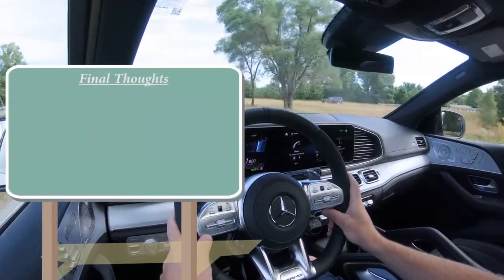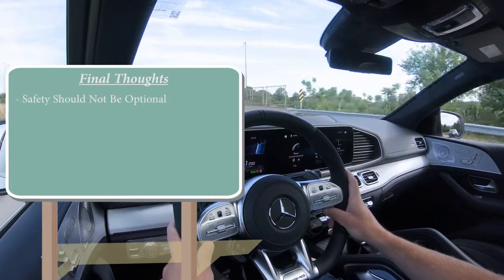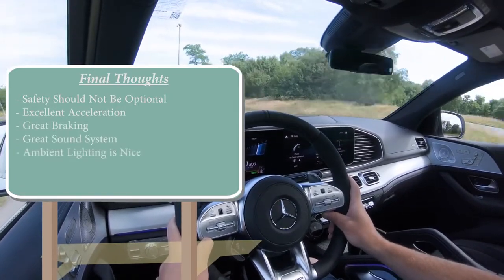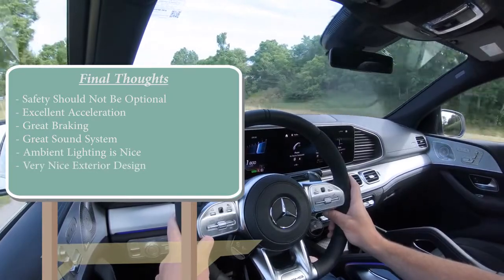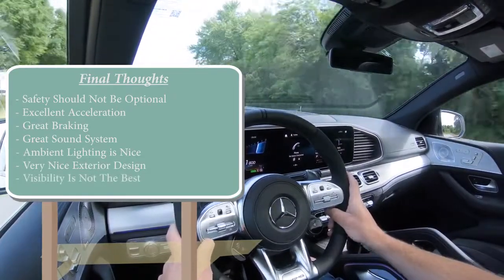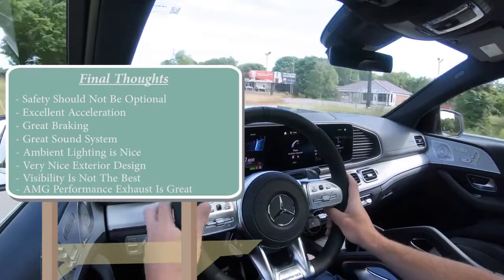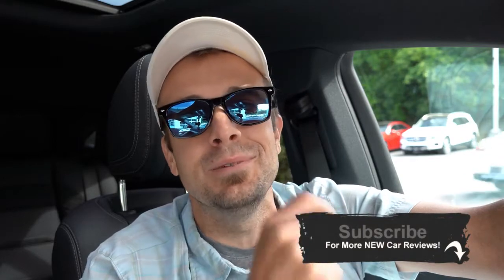For my final thoughts on the GLE Coupe — all those advanced safety features in that driver assistance package really should be standard at this price point; that is perhaps my one constructive criticism. Other than that, the power is crazy for what this vehicle is, braking is great, the sound system is wonderful, ambient lighting is the best of any manufacturer, and the design is very cool even if you sacrifice a little visibility. Let me know what you guys think in the comments, follow me on social media, hit subscribe and the bell if you're into new car reviews — I appreciate you watching, and I'll see you in the next video. Stay gold.